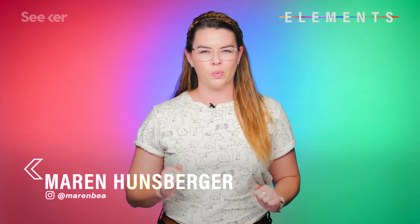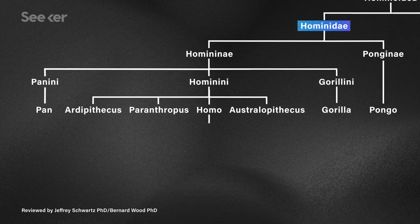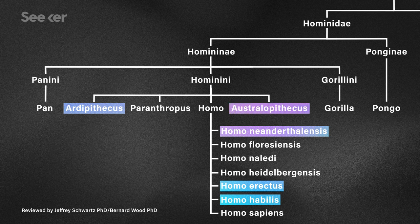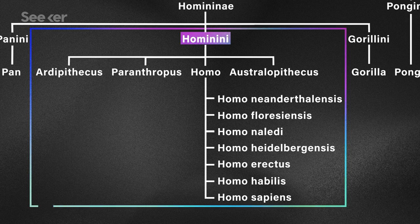Let's get the confusing part out of the way first. Humans are taxonomically classified into the family Hominidae. This is also the family that includes Neanderthals, or Homo neanderthalensis, as well as other human species like Homo habilis, Homo erectus, the genera Ardipithecus, and Australopithecus. But this family also includes modern-day non-human great apes and their ancestors. So that's what we refer to as hominids — all ancient and modern-day primates. Within the hominids, there's a group we refer to as hominins, which refers to only modern humans, extinct humans, and our immediate ancestors. You and me, Homo sapiens, are the last living member of this group.